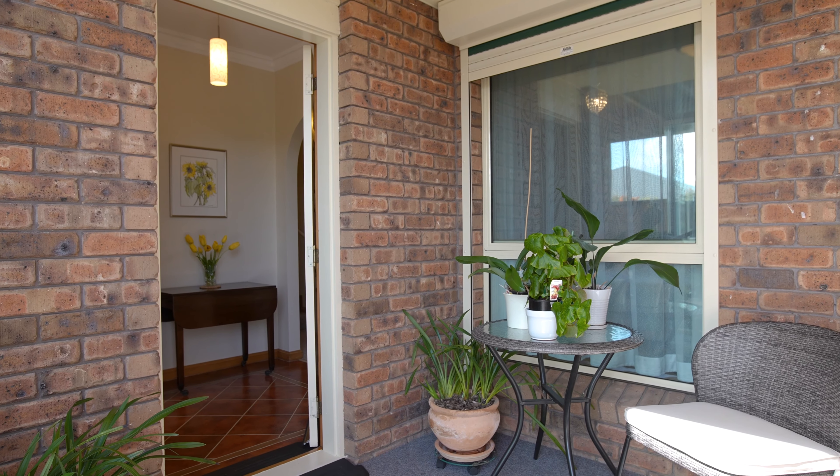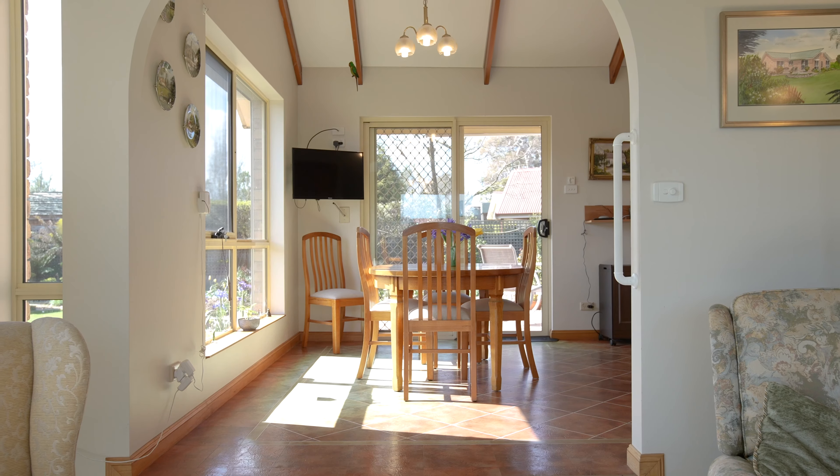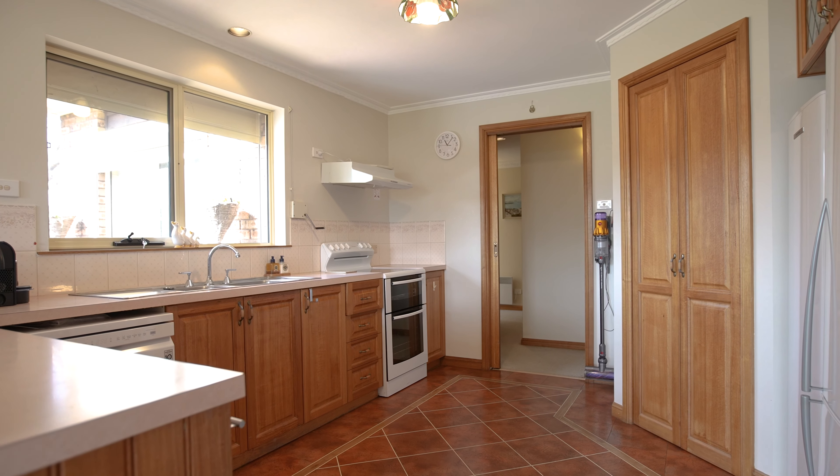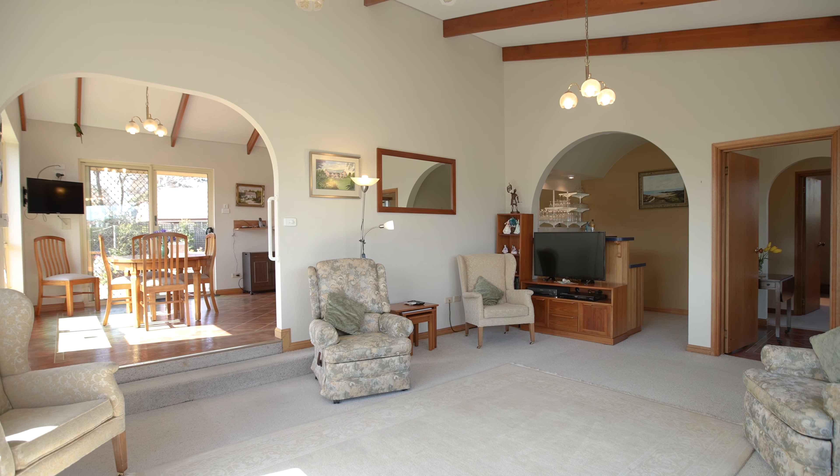Drenched in natural sunlight, the three bedroom home is spacious and versatile, offering a floor plan that consists of a large living space boasting high ceilings.